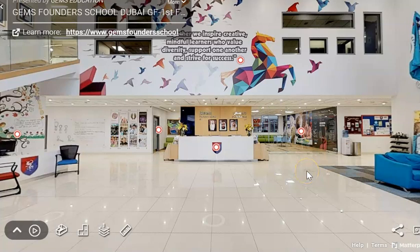Hello FS2 and welcome to Gem's Founders School. Today I'm going to take you on a tour of what FS2 looks like at the school.